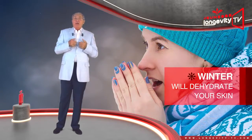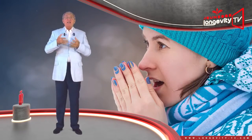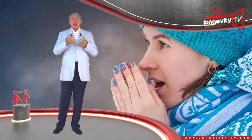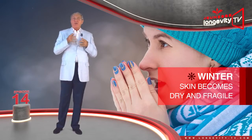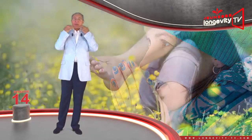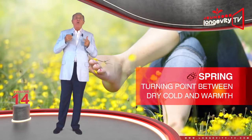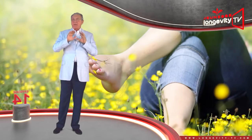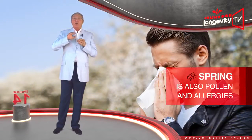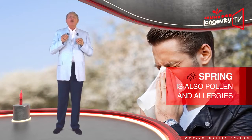The seasons also have an influence on your skin. Winter in particular is a strain on your skin — it will dehydrate it, and falling temperatures reduce the skin's sebum production, making it dry and fragile. The first to suffer in winter is the skin on your hands and on your face. Spring is a turning point between the dry cold and the warmth of summer. Our skin can breathe and take in the sun, yet spring is also when pollen and allergies appear, and they can be a source of irritation.